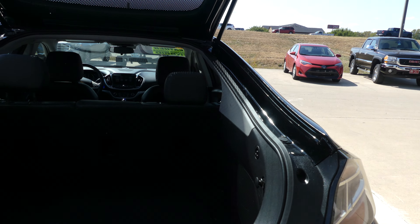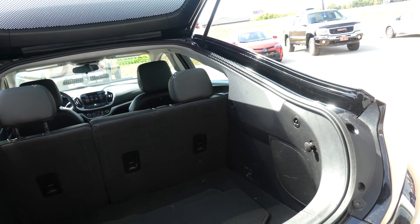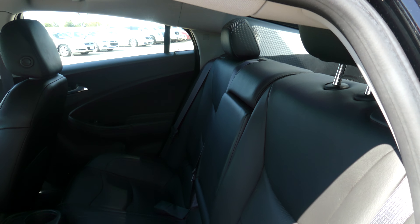Large and spacious rear hatch area with a fold-down split bench second row seat for extra space if needed. All four doors feature the keyless passive entry option. Rear passenger seating is this gorgeous premium jet black leather bench.